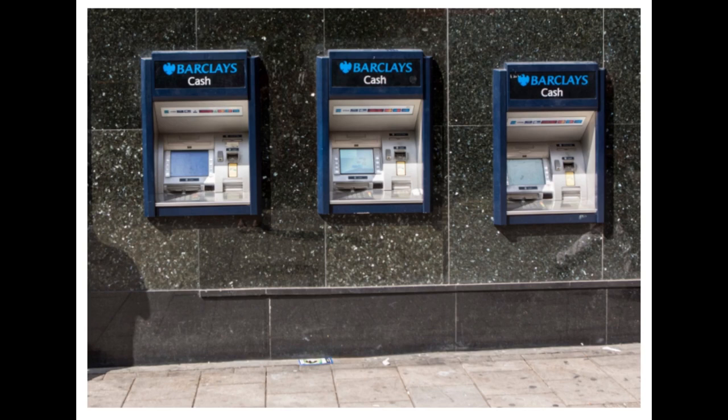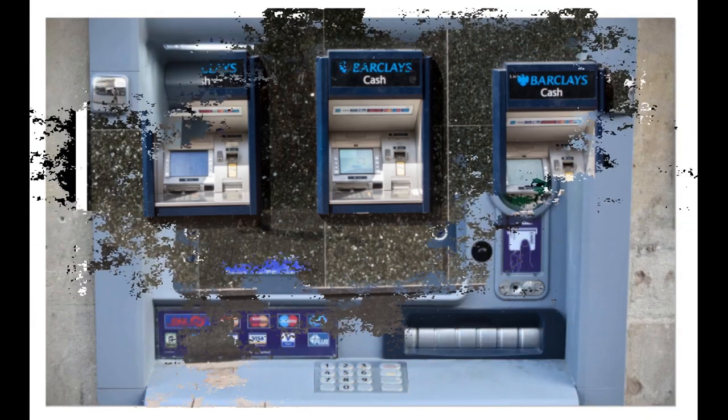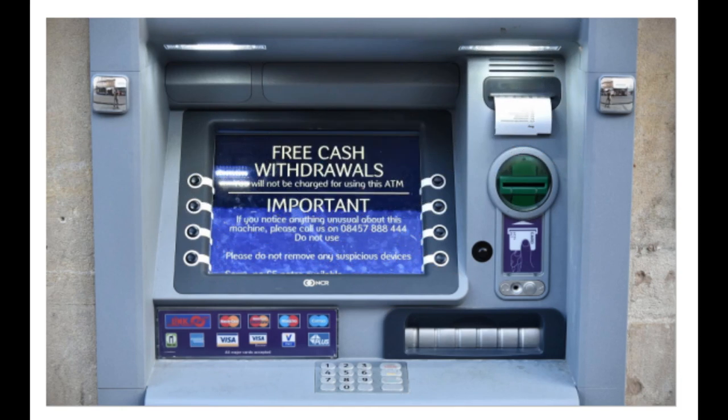Transaction completion: once you have completed your transaction, the ATM will display a summary of the transaction details on the screen. Take note of any important information or receipts provided. Collect your card and cash: after completing your transaction, the ATM will return your card. Remember to take your card back from the machine. If you made a cash withdrawal, collect the dispensed cash as well. Confirm that you have collected your card and cash before leaving the ATM area.